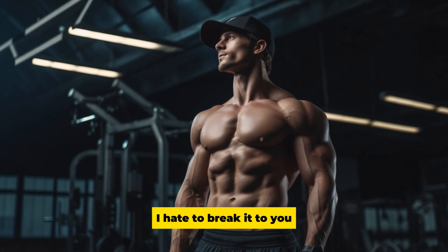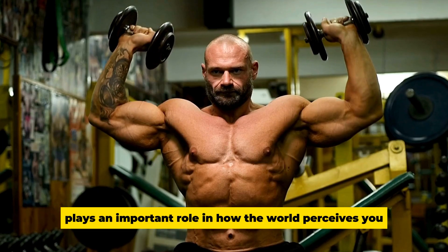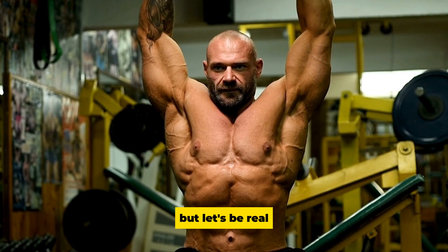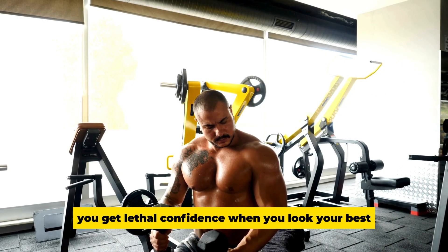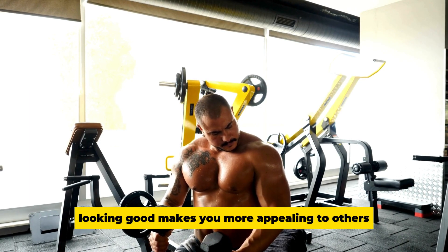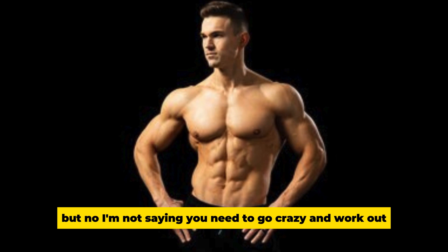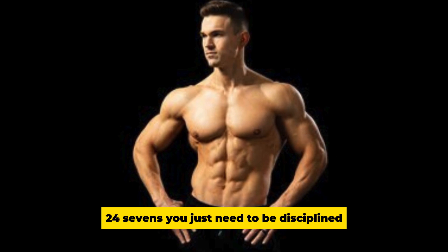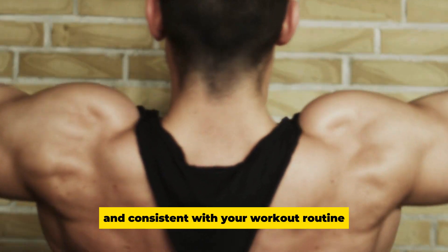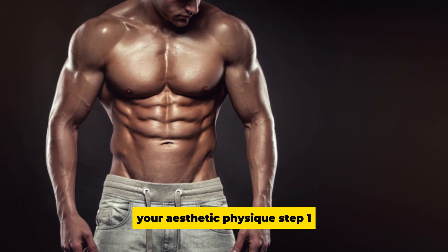The way you look plays an important role in how the world perceives you. Body positivity is all the rage right now, but let's be real — you get lethal confidence when you look your best. And obviously, looking good makes you more appealing to others. You don't need to work out 24/7; you just need to be disciplined and consistent with your workout routine.